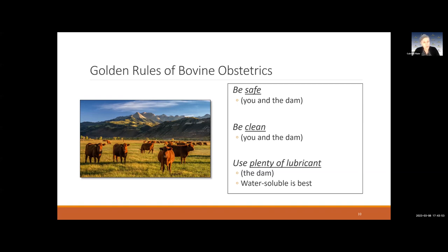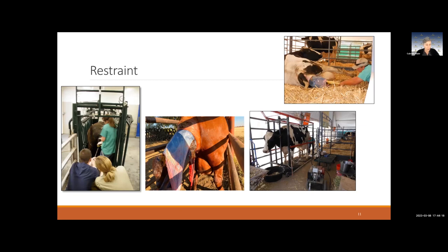There are a few golden rules of bovine obstetrics, summarized simply: you want to be safe, which means having appropriate restraint for both you and the cow; you want to be clean — that's very important; and you want to use plenty of lubrication. We'll talk about each of these in more detail.